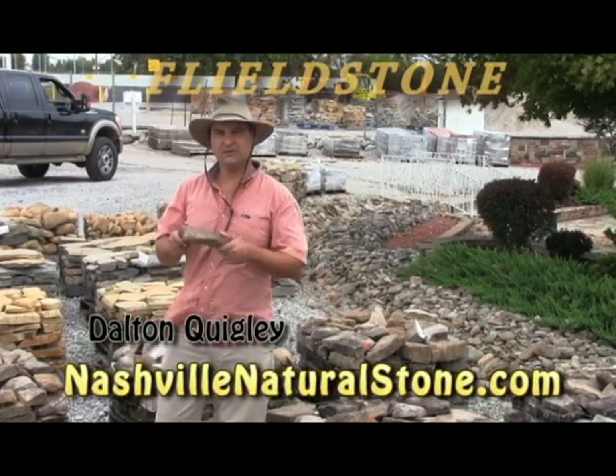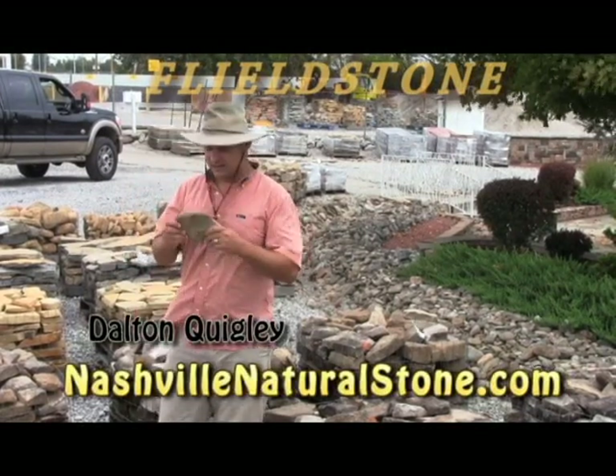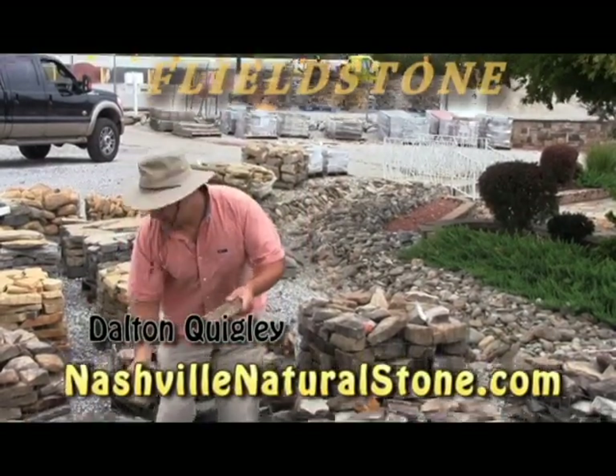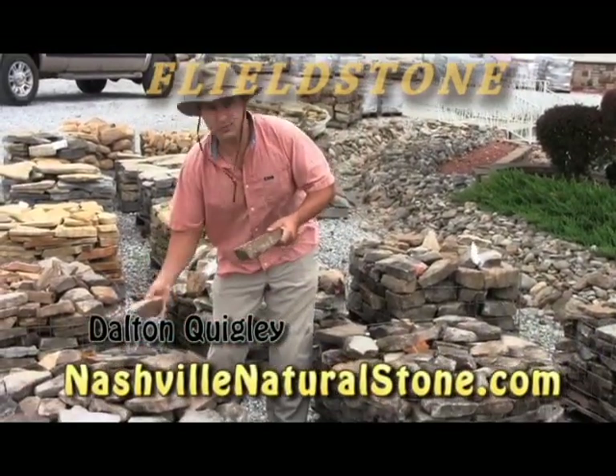Fieldstone — the way you know that this is fieldstone and not flagstone is that fieldstone is very irregular in shape. Each piece is different. There are larger pieces and smaller pieces.